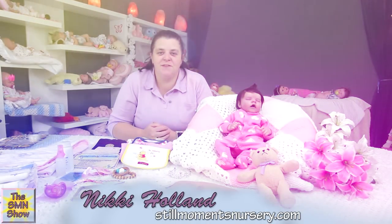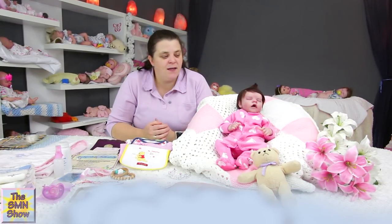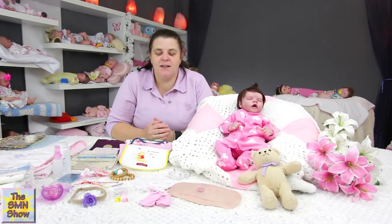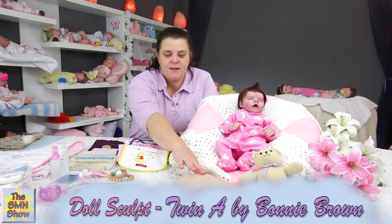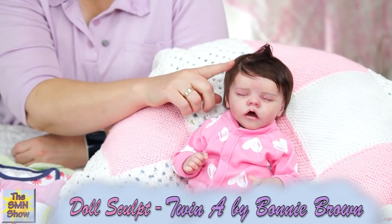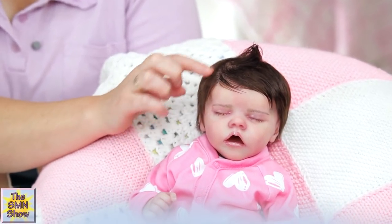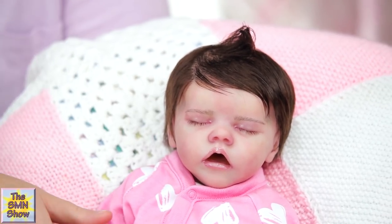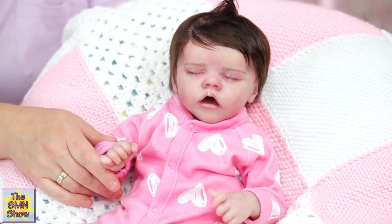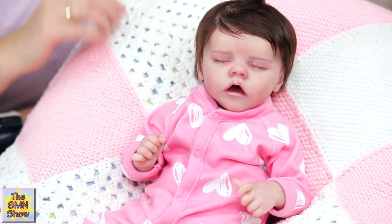Little Atlas is a 17 inch baby. She is the Twin A by Bonnie Brown. She has got a belly plate that comes with the kit, so she's going to go home with the belly plate. She's got gorgeous brown hair and her mum requested that she have a little part to one side, so we've done that for her. She's going to go home dressed in this gorgeous little gross suit that I found — it's got little love hearts on it.